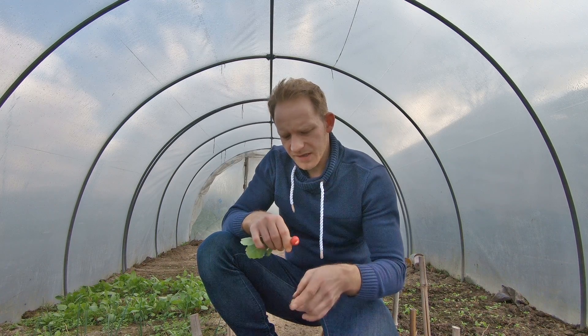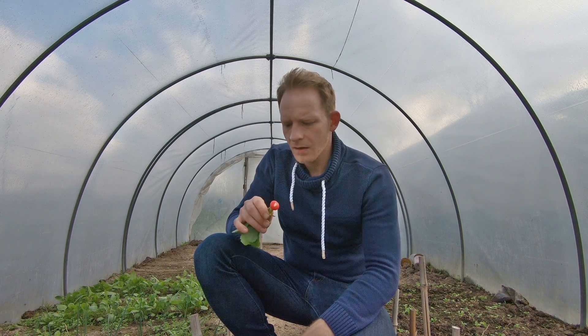Probieren wir mal so ein Radieschen hier. Ein bisschen Dreck hat noch nie geschadet.